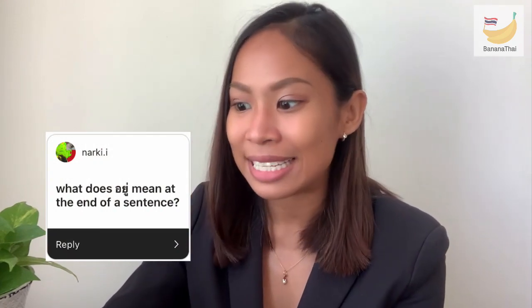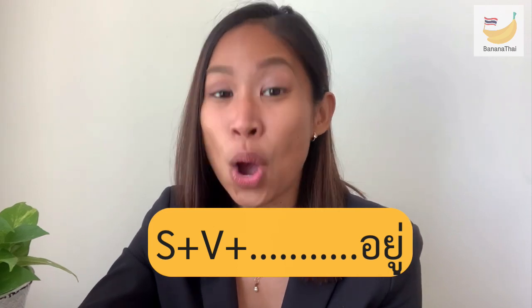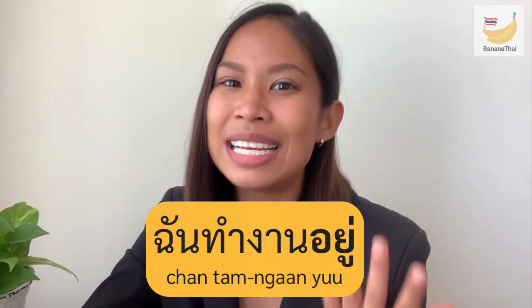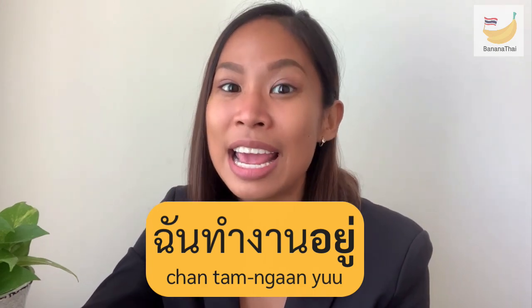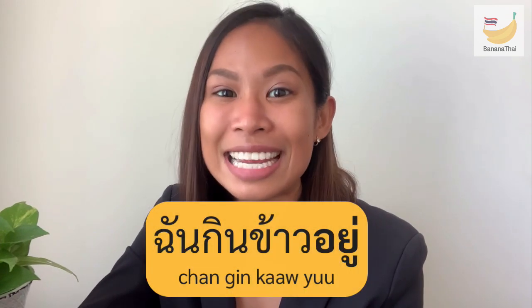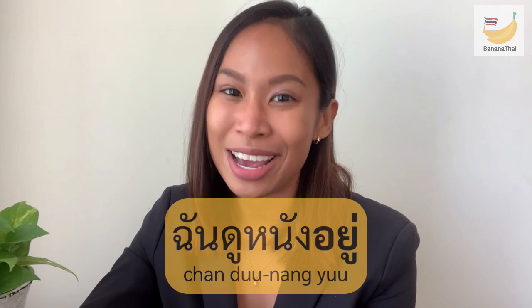The next question from Kun Ark Nothing Kia: what does 'you' mean at the end of a sentence? The word 'you' can mean to live, to be located, or to be at some place as a verb. However, when 'you' is at the end of a sentence it marks the present continuous tense — what you are doing right now. For example, 'chan tham ngan yoo' means 'I am working.' So: 'I am eating,' 'I am watching a movie' — very easy. 'Yoo' at the end of the sentence means the action is happening now.